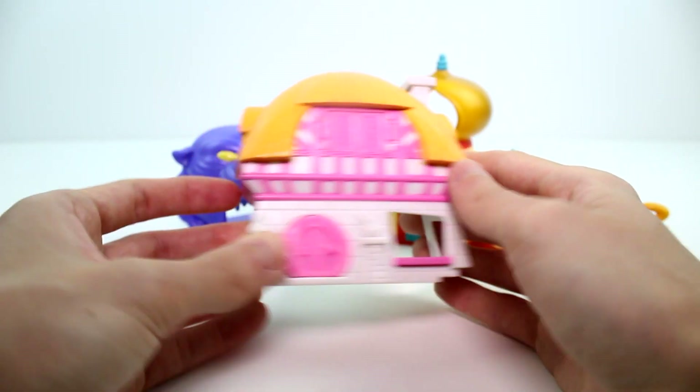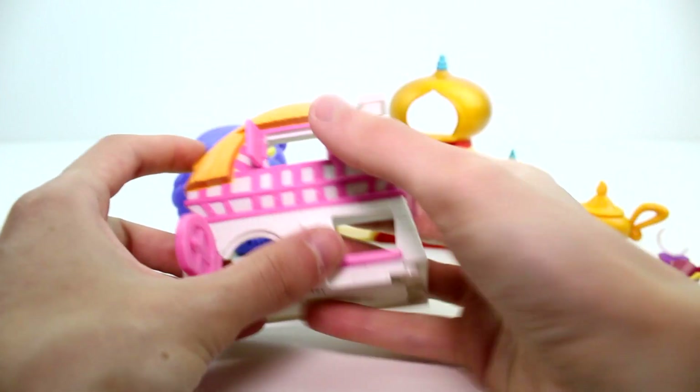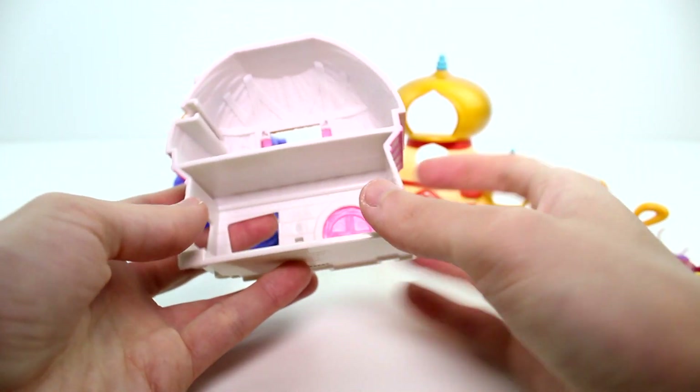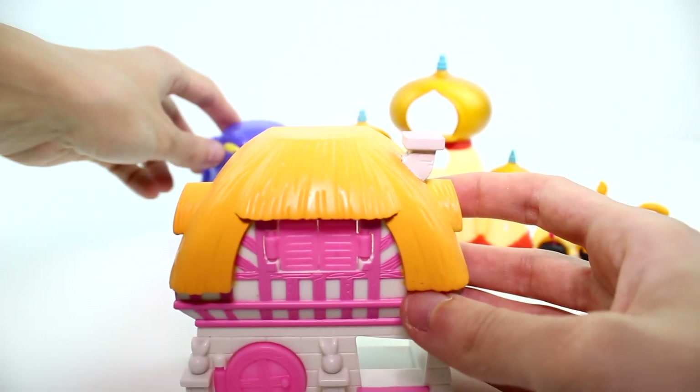Alice in Wonderland set. This is the base one that you get for this. The door works, the windows work up there. I think that's so cute — I love when doors and windows actually work on tiny little play sets.